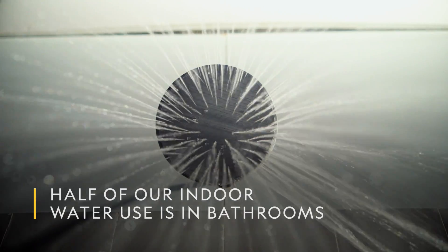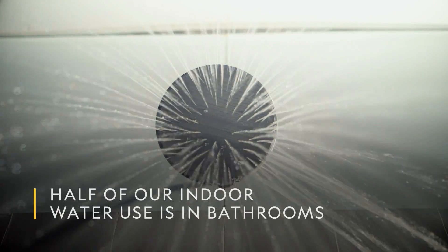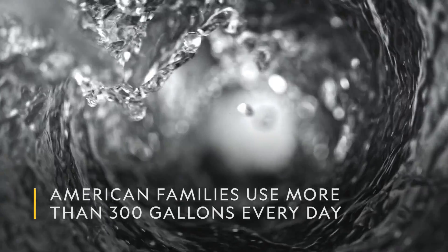About half of our indoor water use is spent in bathrooms, with showers as the major drain. On average, American families use more than 300 gallons of water every day.